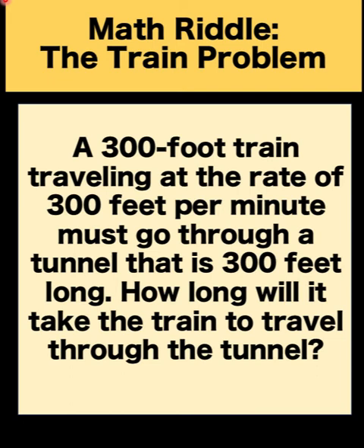Hi everyone, here is another math riddle sent to us by one of our followers. Here's the riddle.